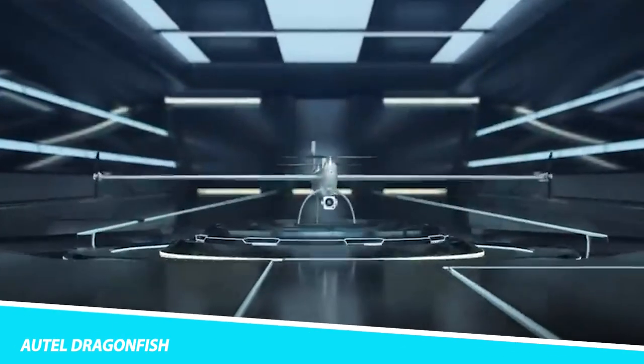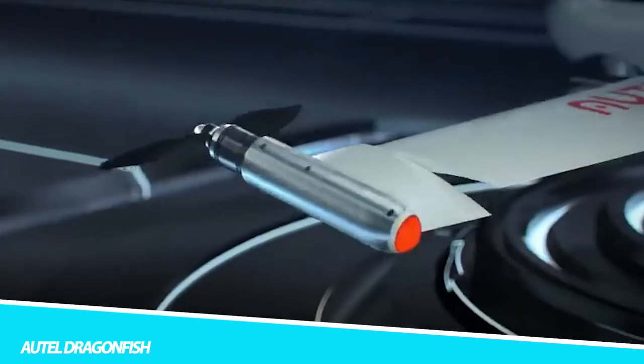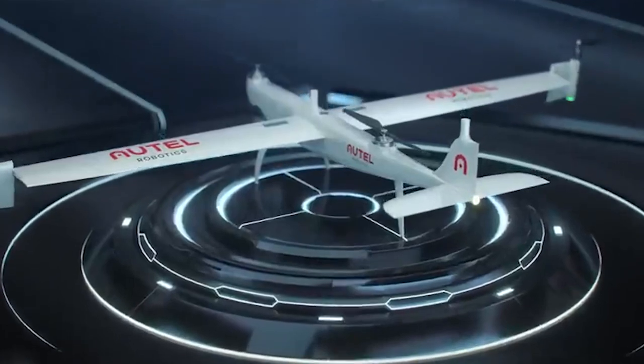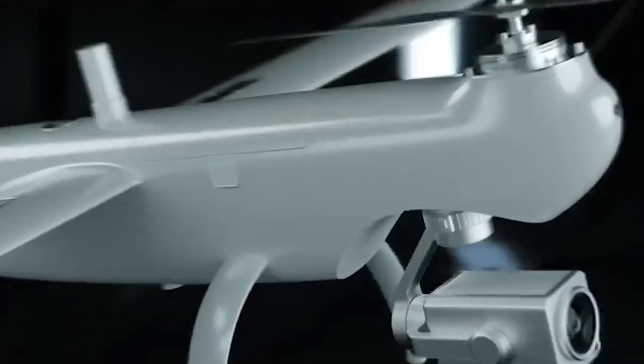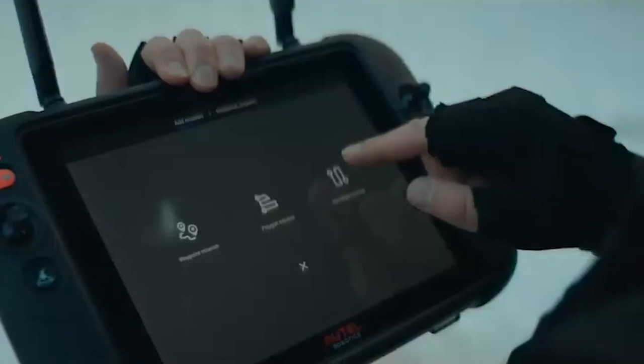Auto Dragonfish: The Dragonfish's unique tilt rotor design simplifies operation and maximizes performance and efficiency. With no complicated moving parts, the Dragonfish is modular, waterproof, smart, and reliable. The Dragonfish is mission-ready right out of the box and includes powerful AI tracking capabilities and a multitude of modular payload options.